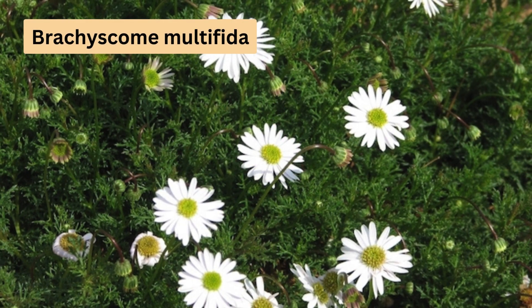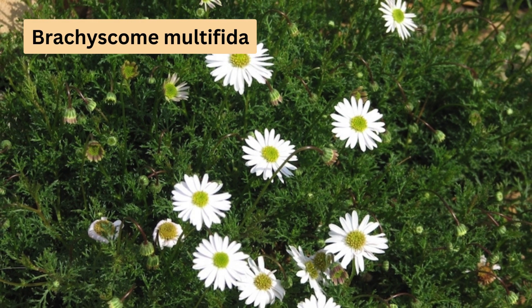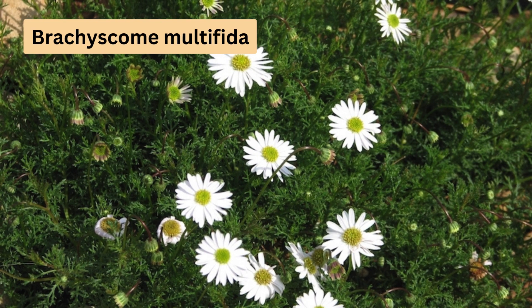Brachyscume multifida is a hardy ground cover that produces purple, white or pink flowers about 2cm across. It's a resilient plant, growing well in full sun or partial shade, and can even tolerate heavy clay soil.